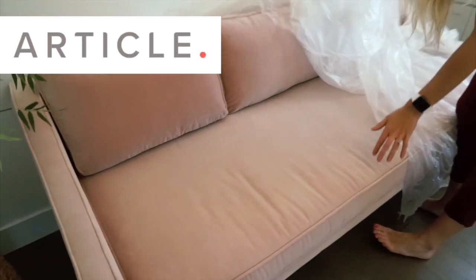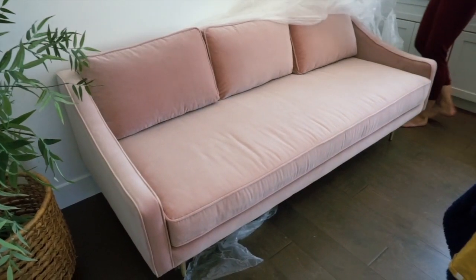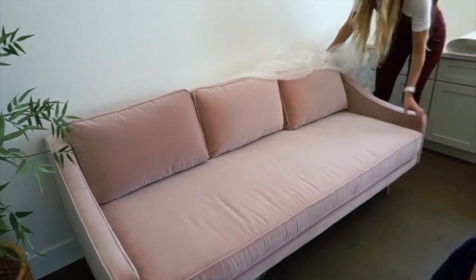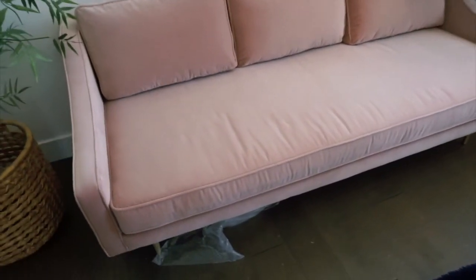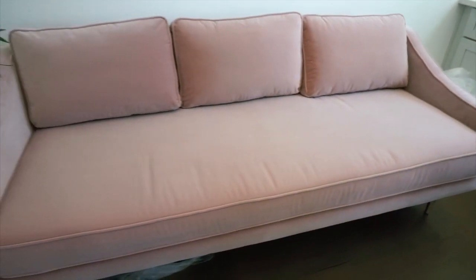This couch is from Article — one of my very most favorite furniture places. I have a lot of their furniture. Kelsey picked this all out. This is her baby. It's gonna go on this other wall over here. We have some wallpaper to do over there, but I wanted to kind of show you how beautiful it is. So Kelsey, why did you choose this for me?